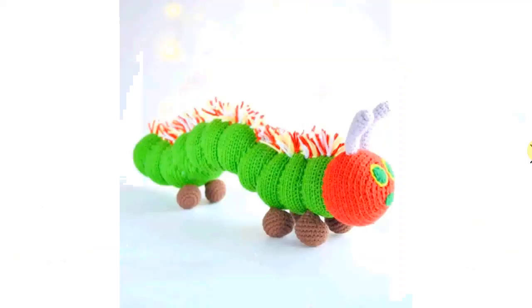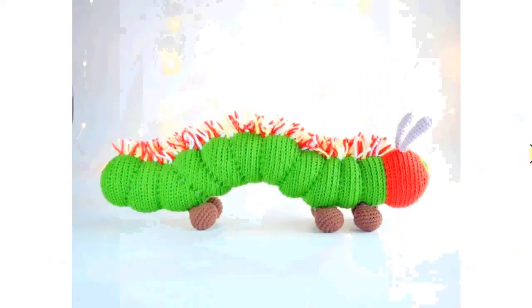Another hungry caterpillar here. This one has some fuzz on the back — I don't know what you call them, these little hairs on the back. Very cute.